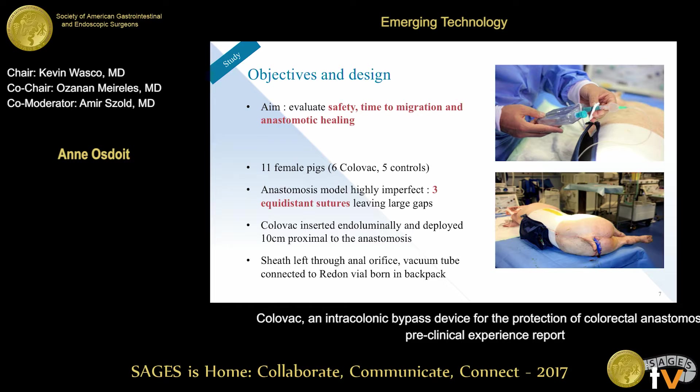We implanted 11 female pigs — 6 with the device and 5 as controls. We used a deliberately imperfect anastomosis model with three equidistant sutures leaving very large gaps. We inserted the device as described, deployed the sheath, and connected the vacuum until the device was expelled from the GI tract by the animals.